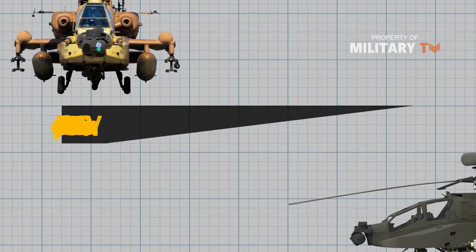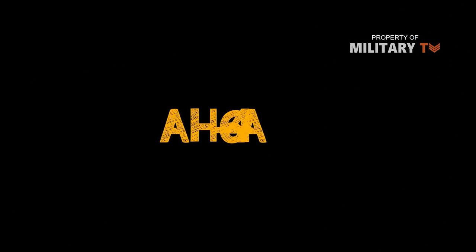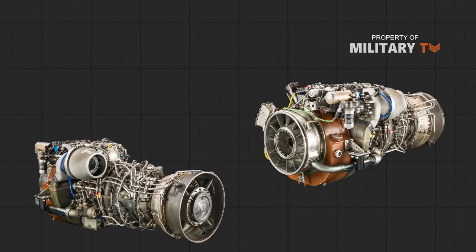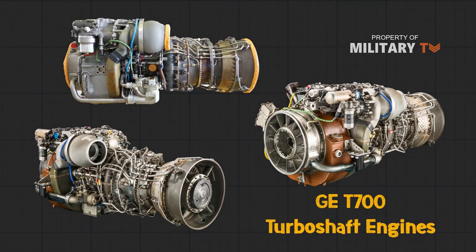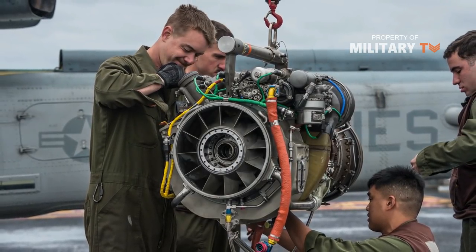Now let's look at 8 variants of the helicopter. Number 1: the AH-64A. The AH-64A is the original production attack helicopter. The crew sits in tandem in an armored compartment. It is powered by two GE T-700 turboshaft engines. The A model was equipped with the 701 engine version until 1990, when the engines were switched to the more powerful 701C version.